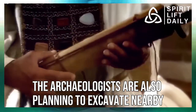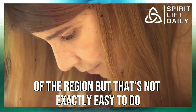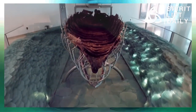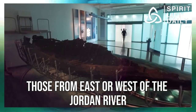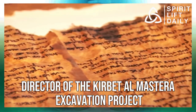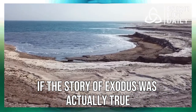The archaeologists are also planning to excavate nearby Ujah el-Fokah to determine whether it might be linked to the Israelite settlement of the region. That's not easy, as archaeologists have to look for cultural clues that the site was indeed Israelite. As Dr. Ben Shlomo, co-director of the excavation project, noted, many aspects of the material culture of different groups — those from east or west of the Jordan River — may be too similar or not indicative enough. But by gathering the facts and testing the data they have, they can come that much closer to finding out if the story of Exodus was actually true.